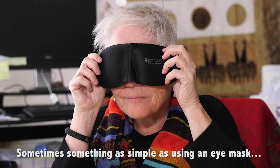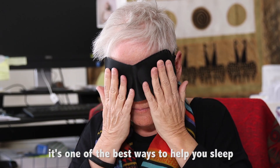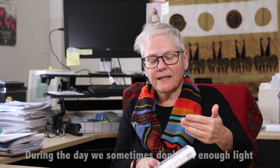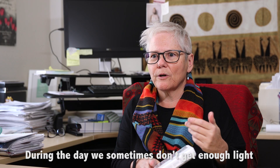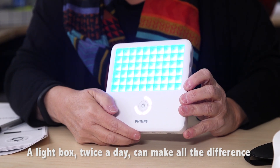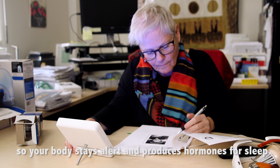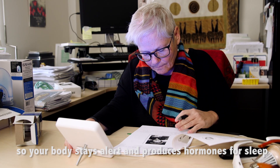Sometimes something as simple as using an eye mask — if you can block out the light, that's one of the best things you can do at night to help yourself sleep. In the daytime, a lot of us don't get enough light exposure, so things like a light box that you can set for exposures — twice a day, 20 minutes first thing in the morning and then again at lunchtime — for a lot of people makes all the difference, so that their body stays alert and produces the chemicals and hormones you need to have a good night's sleep.